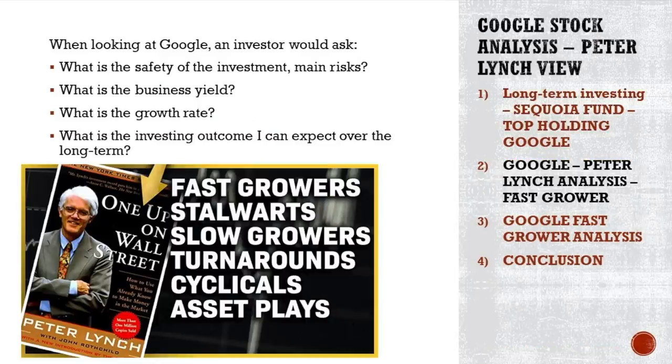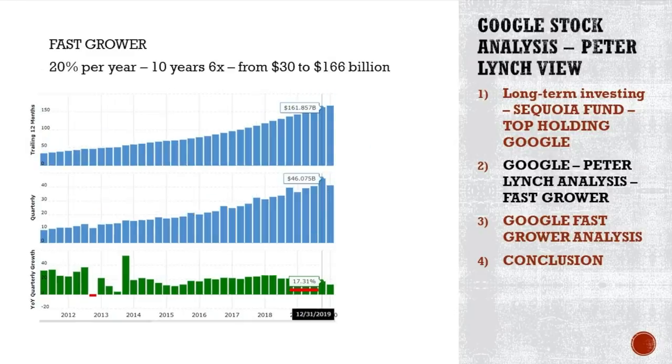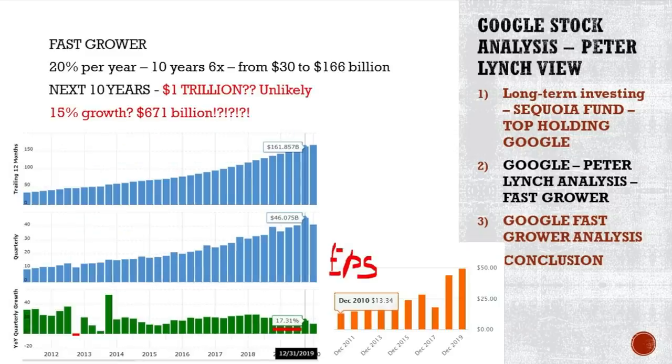Google is a fast-growing company with 19% growth per year. The questions we have to ask: What is the safety of the investment? What are the main risks? What is the business yield? What is the growth rate? And what is the investment outcome I can expect over the long term? Last quarter of 2019 growth was 17%, but on average over the last seven to eight years the growth was 20% per year — that should be 6x growth over 10 years. Revenues went from around $20 billion to $166 billion. Not bad.